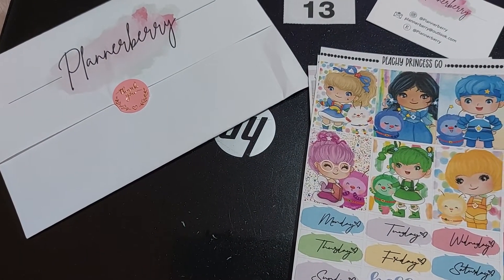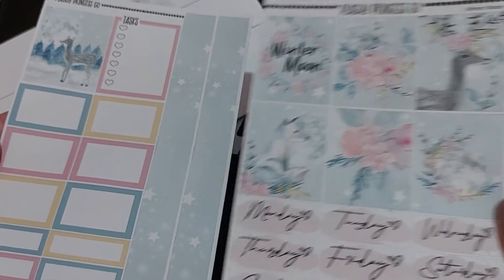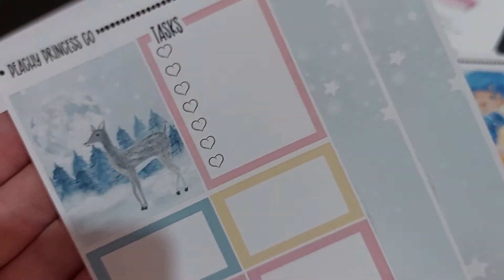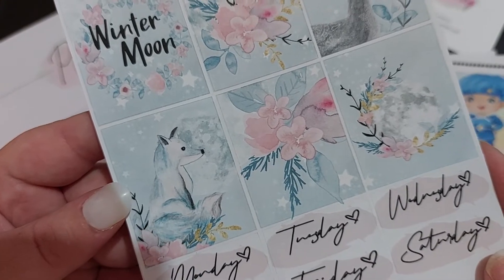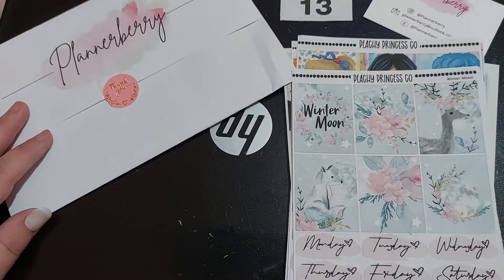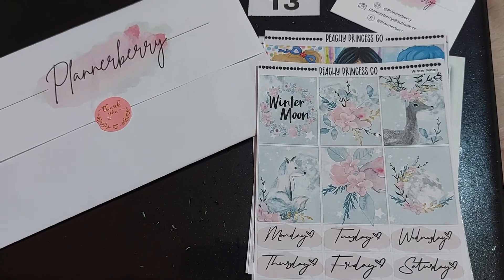The last one I got was the vertical Winter Moon mini kit — again four pounds — and I just think... stunning. I love the little fox. I'll link Planner Berry below and I'm looking forward to getting them into my planner. See you soon, bye!